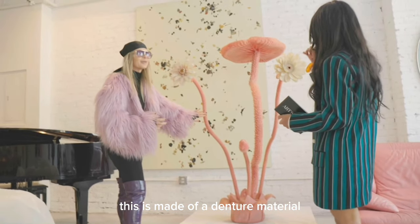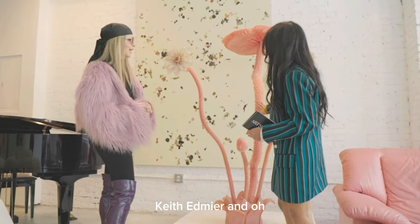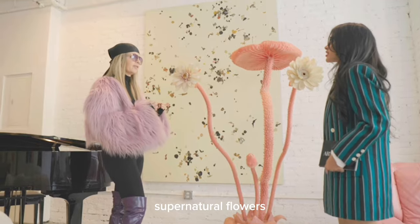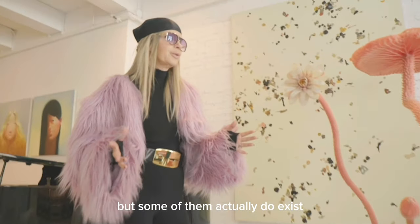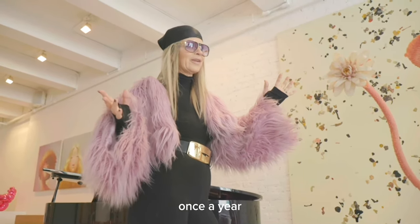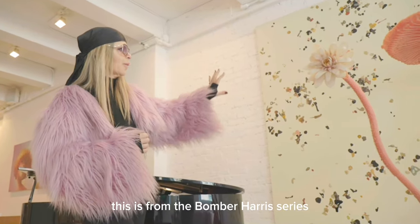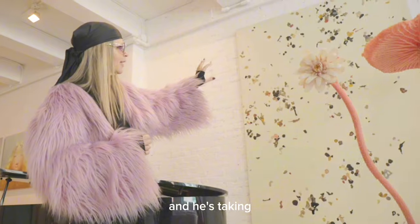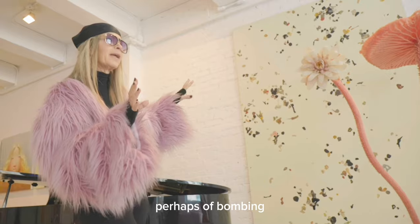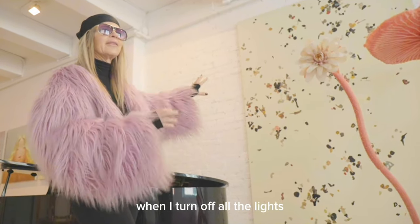What is it, though? This is made of a denture material. Can I touch it? Yes. It's by the artist Keith Edmire. It's soft. He's often playing with ideas of these supernatural flowers — but some of them actually do exist, the kind of monumental flowers that open once a year. And I love it in juxtaposition with Adam McEwen. This is from the Bomber Harris series — he's taking the idea of gum on the street, but also an aerial view, perhaps, of bombing. And it's especially beautiful at night. When I turn off all the lights, it glows.